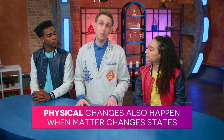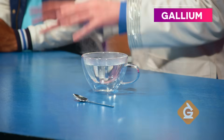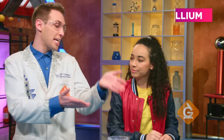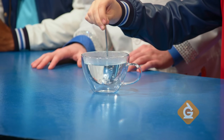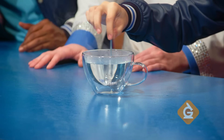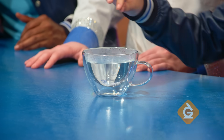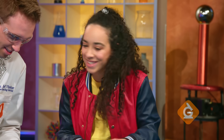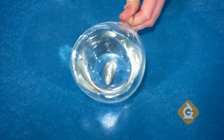Physical changes often happen when matter changes states. This solid spoon is made of a metal called gallium. Zoe, why don't you take the spoon and stir it into the very hot water? When you put the spoon into the hot water, it causes it to melt. But the shiny liquid at the bottom is still the same metal, so it's not a new substance — and it's a physical change.